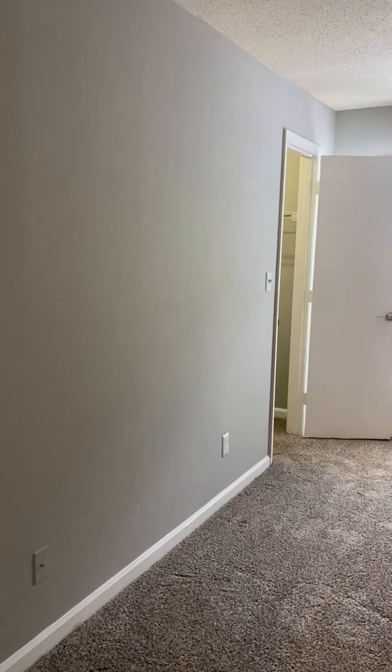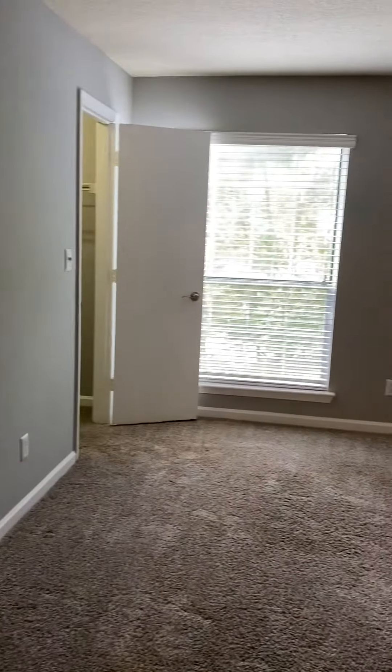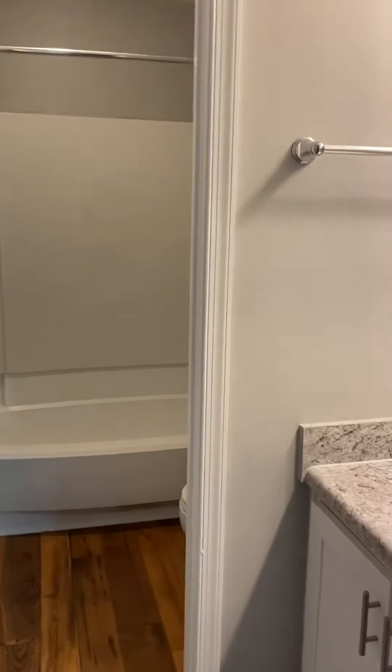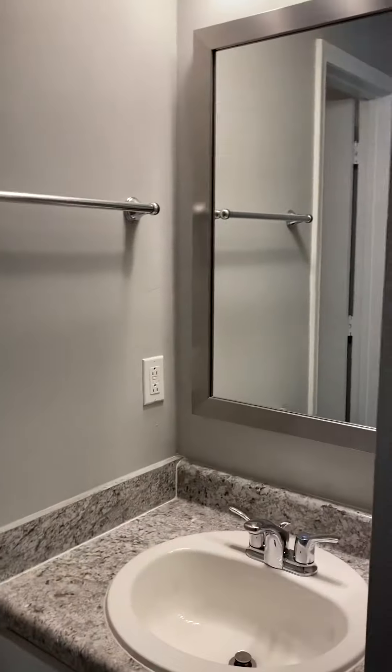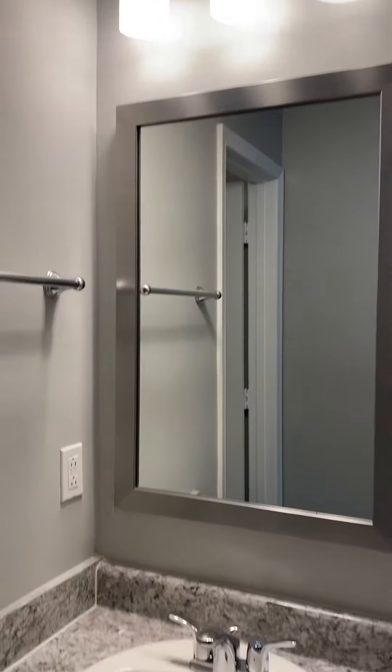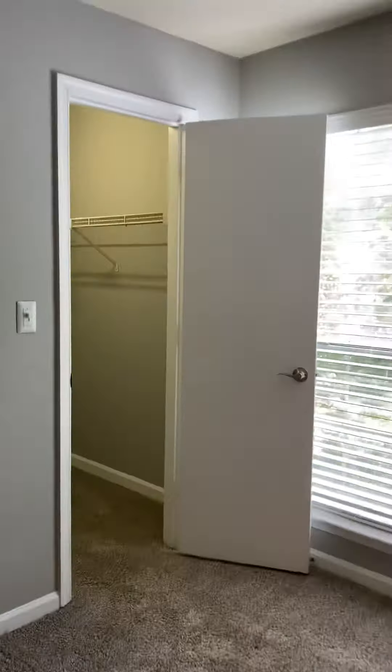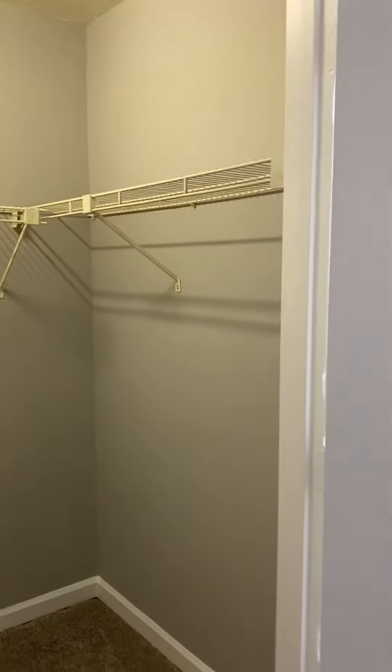So this is the first bedroom. As you walk in there's a lot of natural light. This one is the master bedroom — you have one of the bathrooms in here. It's a nice size. And then there is a walk-in closet, which is a pretty nice size as well.